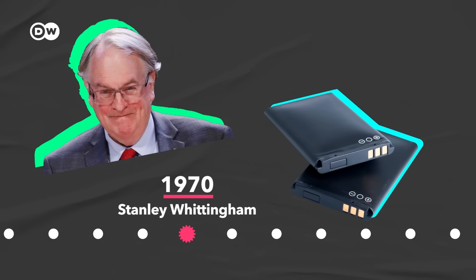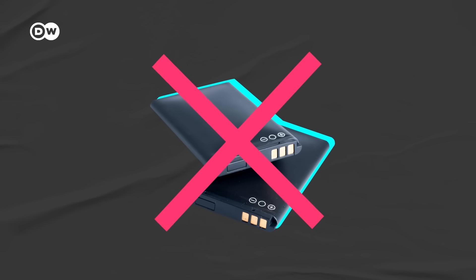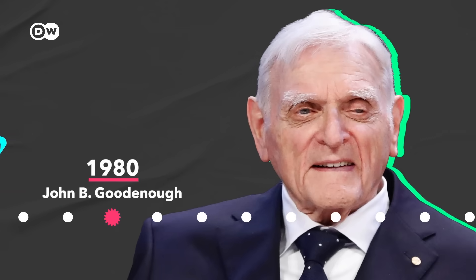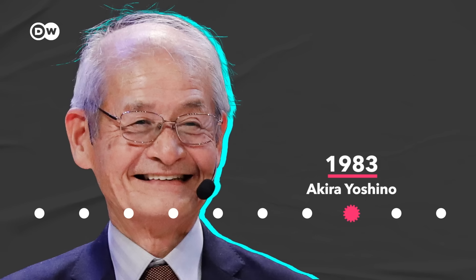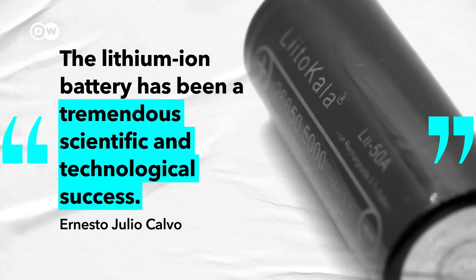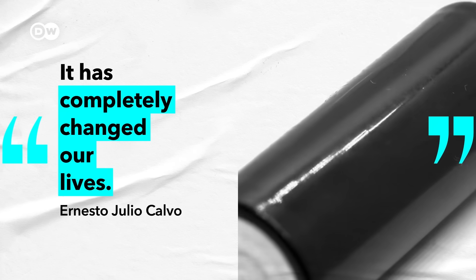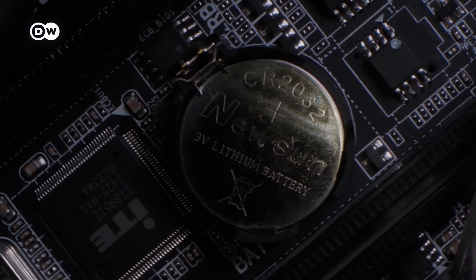The lithium-ion battery was invented by an employee at Exxon during the 1970s oil crisis, when people were scrambling to find alternatives to fossil fuels. His batteries turned out to be too dangerous, but the idea was fine-tuned by two other researchers — one added cobalt, which doubled storage capacity, and the other added carbon to make the battery safer and more stable. The result was so revolutionary that the three inventors won the Nobel Prize in 2019. As Calvo puts it, the lithium-ion battery has been a tremendous scientific and technological success that has completely changed our lives.